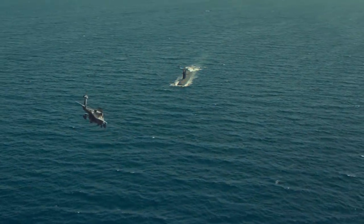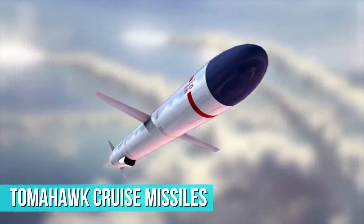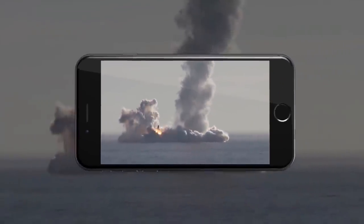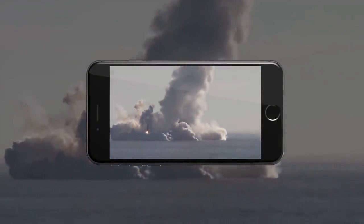All of this technology doesn't even include the sub's heavy-hitting armaments, which consist of several Tomahawk cruise missiles and a number of Mark 48 advanced capability torpedoes. These torpedoes can be launched from one of four torpedo launch systems, and the missiles from either one of 12 vertical launch systems or one of two Virginia payload tubes.